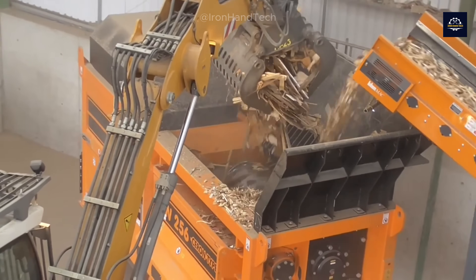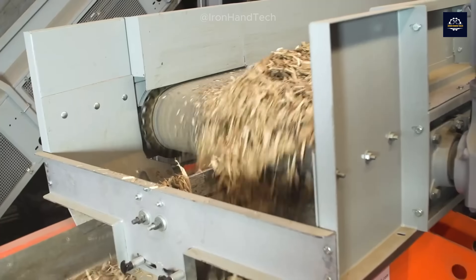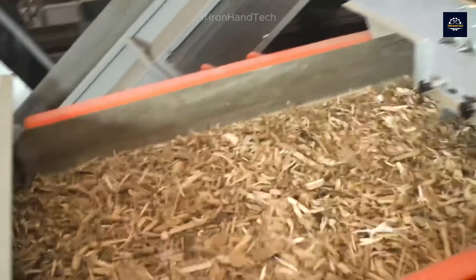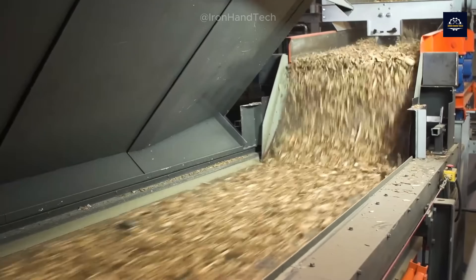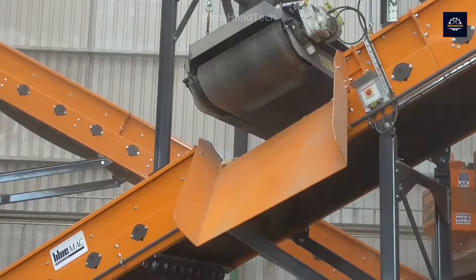Large blocks of wood are quickly turned into a stream of wood chips, flowing continuously on conveyor belts. These chips are sent to a metal separator, where metal impurities are extracted by magnets.